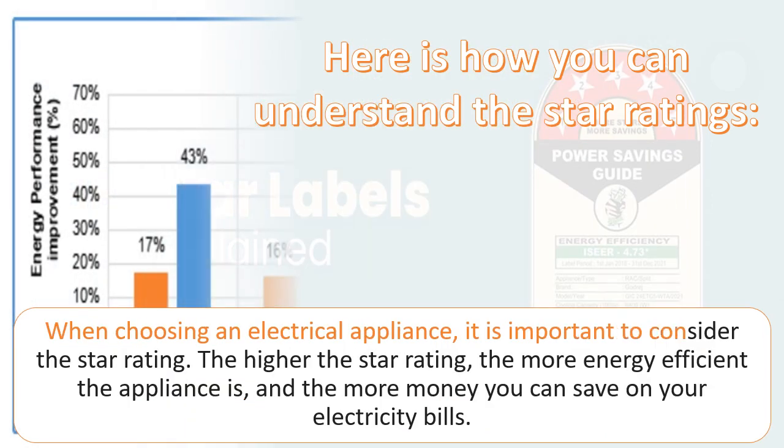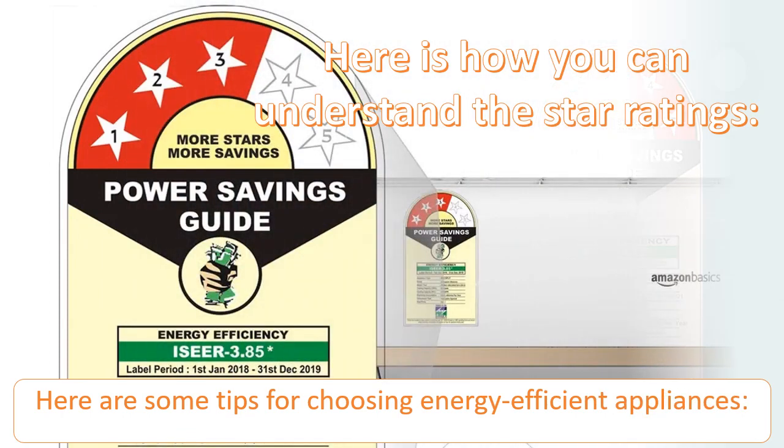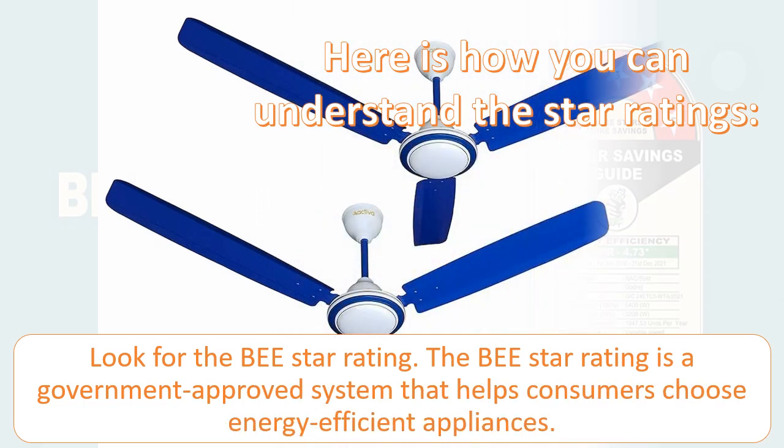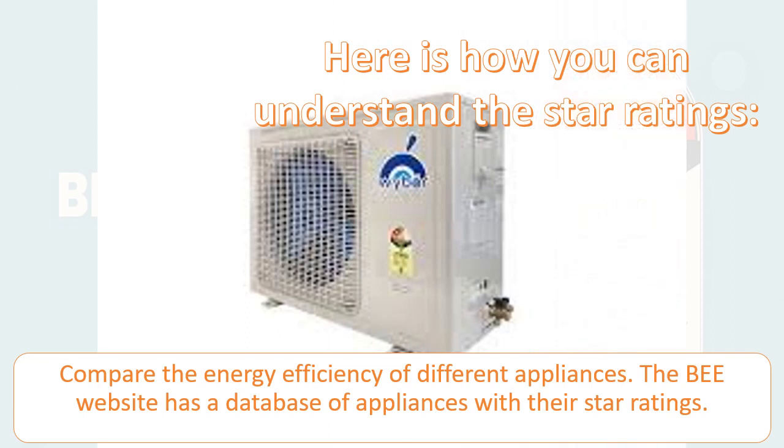When choosing an electrical appliance, it is important to consider the star rating — the higher the star rating, the more energy efficient the appliance is, and the more money you can save on your electricity bills. Look for the BEE star rating, which is a government-approved system that helps consumers choose energy efficient appliances. You can also compare the energy efficiency of different appliances using the BEE website, which has a database of appliances with their star ratings.